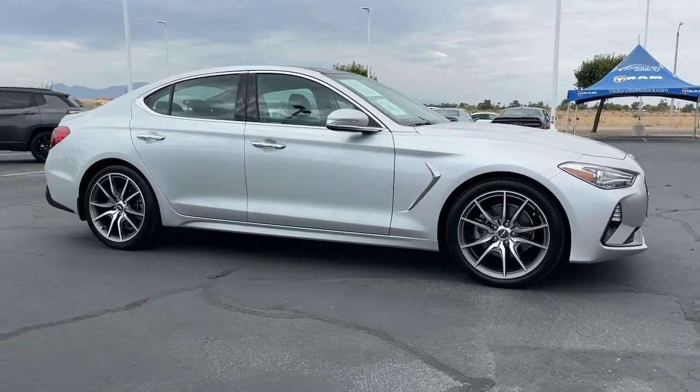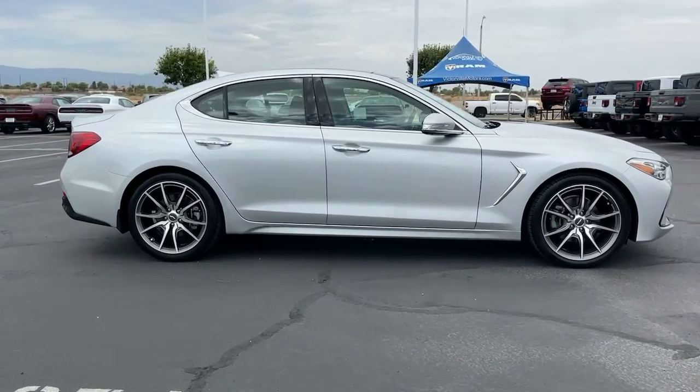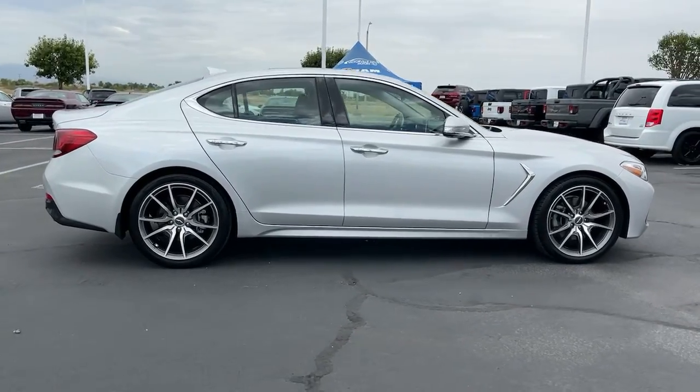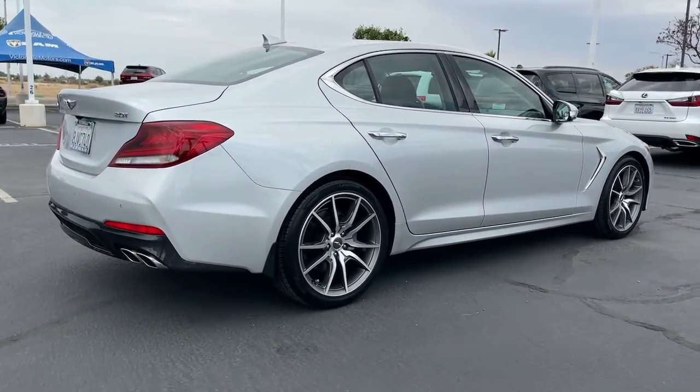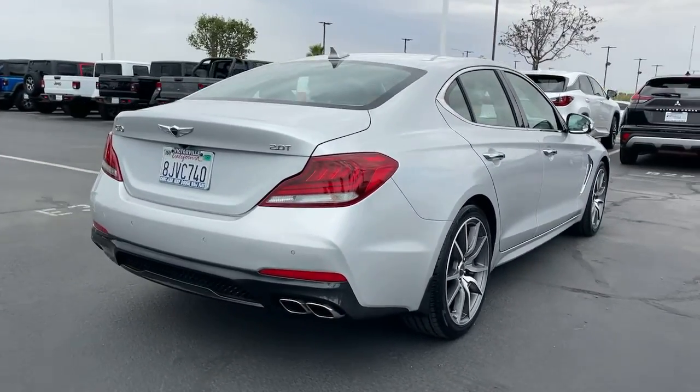Can you see yourself in the 2019 Genesis G70? With less than 10,000 miles on the odometer, this vehicle provides excellent value. Aspire to be your very best.